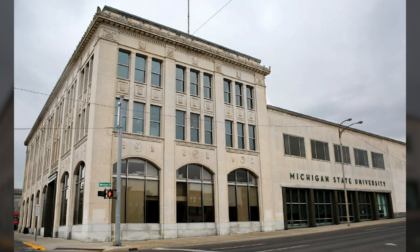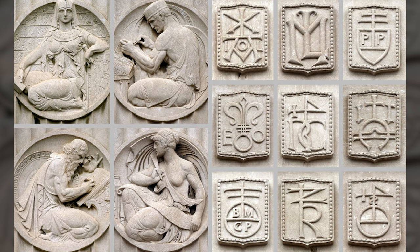Now we're in Flint at the Flint Journal Building, now home to the Michigan State University School of Internal Medicine. There are very nice pieces of work over the windows and printer's marks in the spandrels. These pieces over the windows represent the history of transmitting information through print: a woman carving hieroglyphics into walls, a man working with movable type, another man working on an engraving or etching — because everything had to be turned into line art before photographic processes. Then a woman writing on a scroll with a quill pen. The printer's marks here are more cryptic, based on initials rather than puns and wordplay.